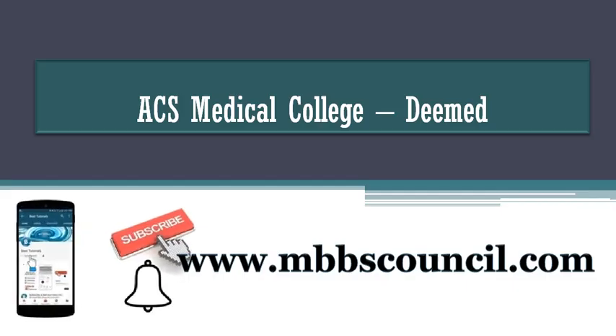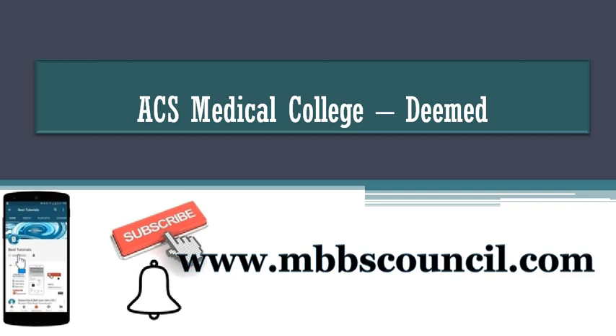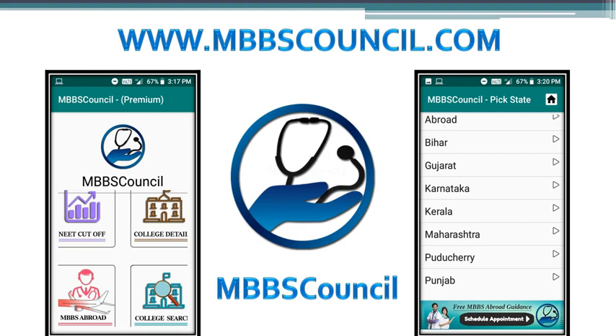If you are new to this channel, I request you to subscribe to this YouTube channel now, so that you will not miss any important updates. If you want to know more college details in Tamil Nadu, please download the MBBS Council app. The MBBS Council app guides you during MBBS admission counselling.